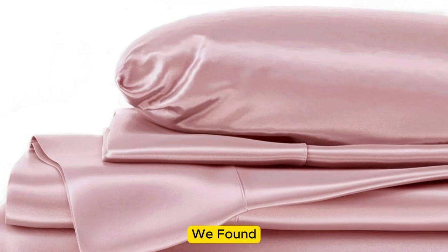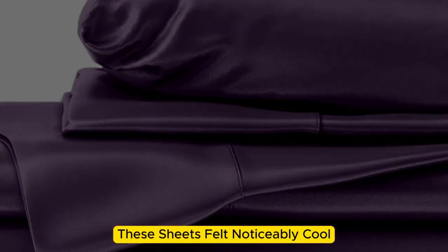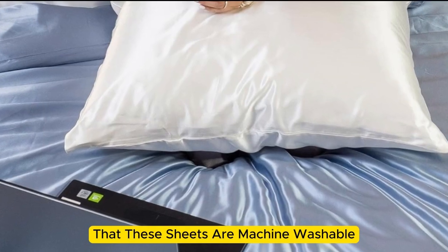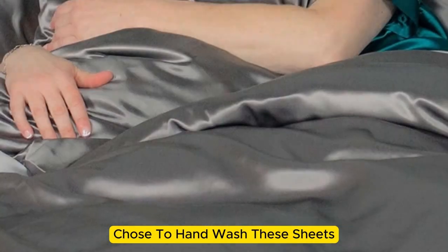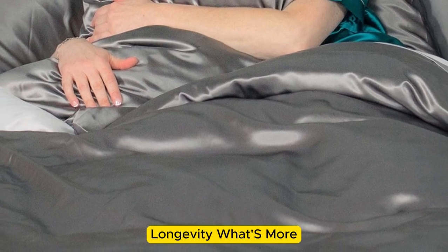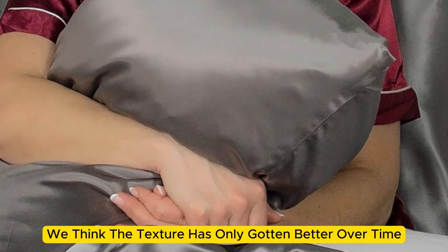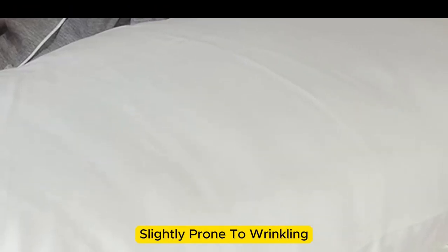However, throughout the six months we tested them at home, these sheets felt noticeably cool during the summer months while keeping us comfortably warm in the fall. While the manufacturer says that these sheets are machine-washable, note that our long-term tester chose to hand-wash these sheets, which may have contributed to the product's impressive longevity. What's more, these sheets remain luxuriously soft — in fact, we think the texture has only gotten better over time. However, we have noticed that these sheets are slightly prone to wrinkling.